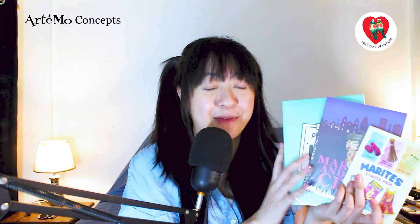Next are the stationeries from our friends from Wittipedia. Wittipedia is a physical store in SM North Edsa. In the store, the Precious Pages books are there as well as the Artemoconcepts. The Artemoconcepts stationeries are the most used.